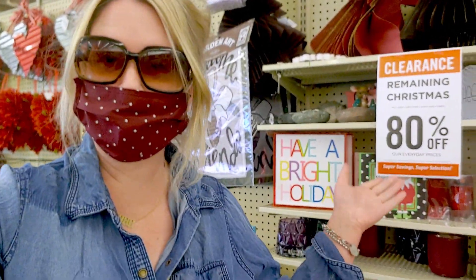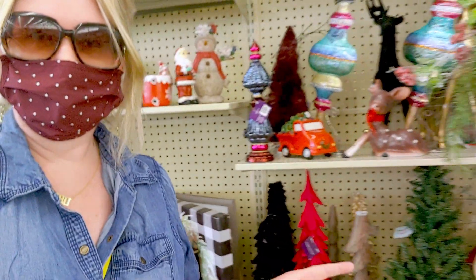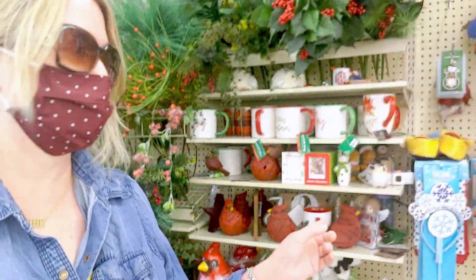Hi everybody. Welcome back to my channel. It's me, Sarah Star, and I'm at Hobby Lobby. Look at 80% off. I'm so excited. I'm going to show you everything they have here at 80% off at this location, and there's quite a bit left. I'm going to go ahead and take you around and show you what they have. They have some really cute Valentine's stuff I'm going to show in this video as well, so you can see everything they have right now. It's so cute.